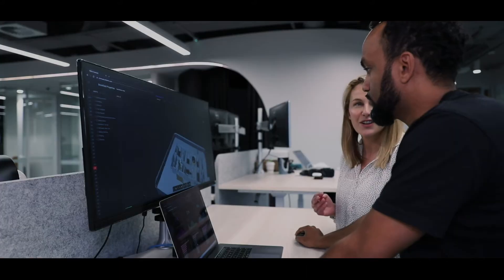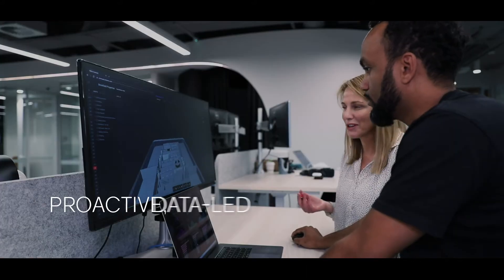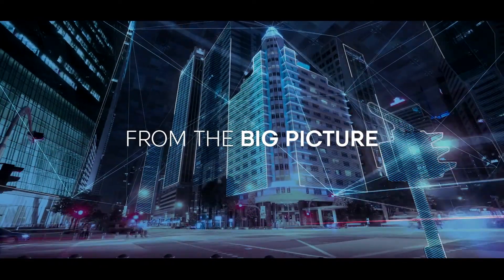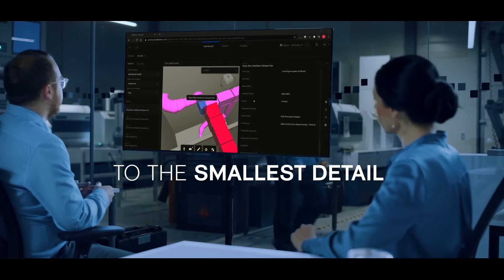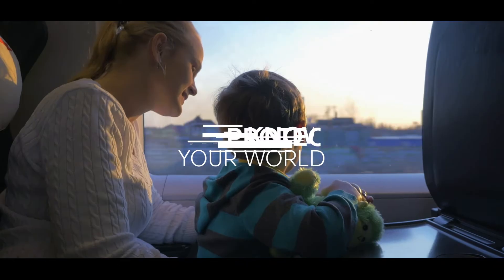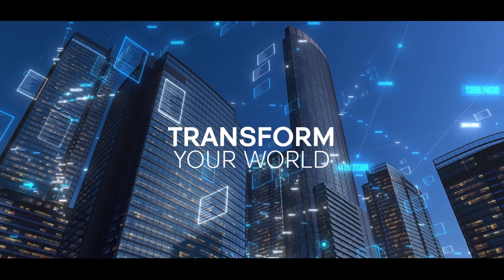Willow Twin is empowering users to make proactive data-led decisions in real time. From the big picture to the smallest detail, Willow Twin is there — so you can know your world, protect your world and transform your world.